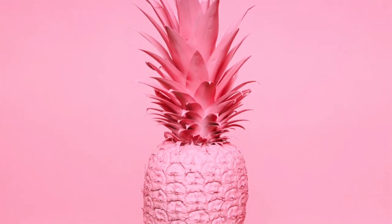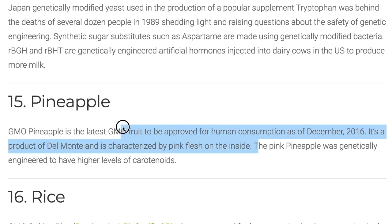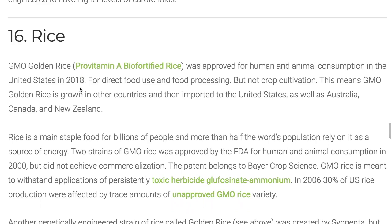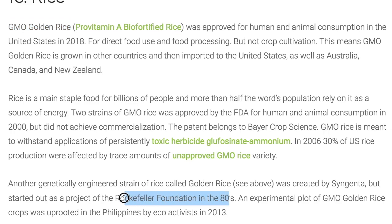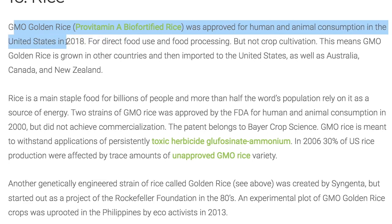Number fifteen: pineapple. GMO pineapple is pink on the inside — they made it so it produces more vitamin A. So if you see pink or orangish pineapple on the inside and it's not organic or non-GMO, it's very likely a GMO pineapple, courtesy of Del Monte. Number sixteen: rice. The latest addition is known as GMO golden rice. They've been working on it for a while — Rockefeller back in the 80s started working on it and they were doing trials. In 2013, eco-activists actually uprooted GMO golden rice in an experimental plot.